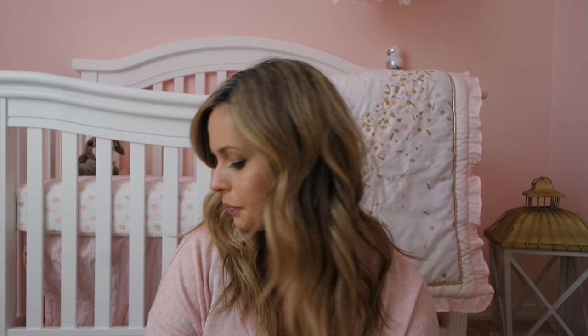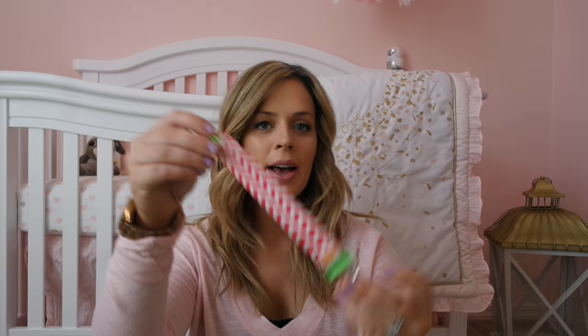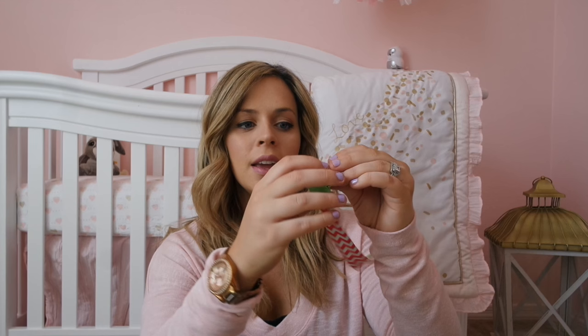The next thing I grabbed was at Target — it is a little pacifier holder clip thing. The pacifier just stays on one end, and you can clip the other end to your baby's collar, so that when they pop it out of their mouth, it doesn't fall to the floor and get dirty. And it's just in a really cute chevron print.